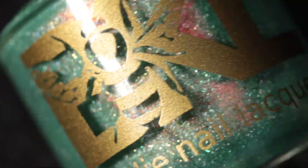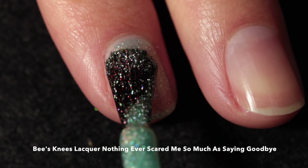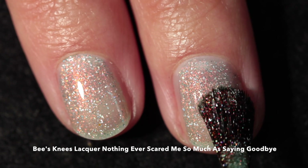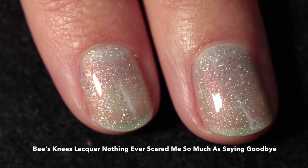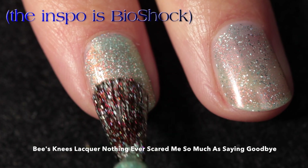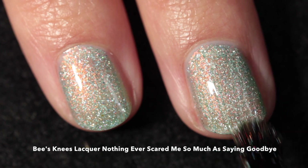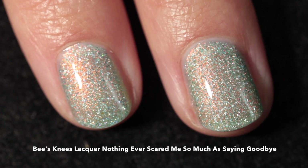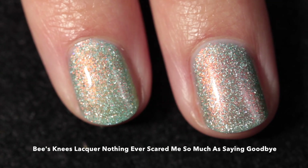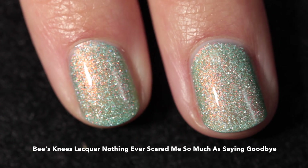Let's go in alphabetical order. First is Bee's Knees Lacquer — 'Nothing Ever Scared Me So Much As Saying Goodbye,' which is straight to the heart. This one is inspired by Porter and his love for pearl. It's a sibling to A Lion with a Thorn in Its Paw, and it is a darker aqua than the original with orange-to-green shimmer and a ton of holographic flakes — absolutely gorgeous.